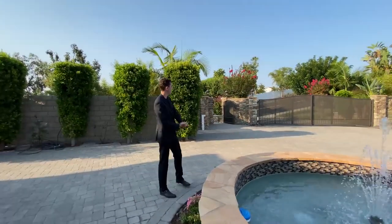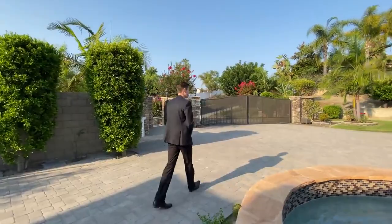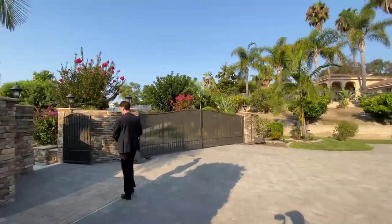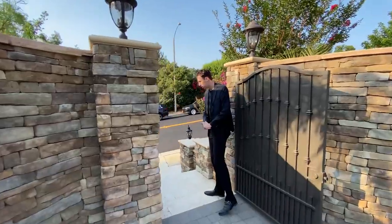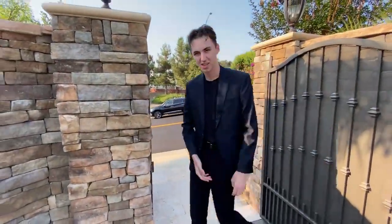It features elegant stonework around this entire area. You have that elevated gate right above the street level. And right down here is going to be the pedestrian gate of the home. When you're walking up, you have this beautiful, elegant stonework right up here. Amazing.